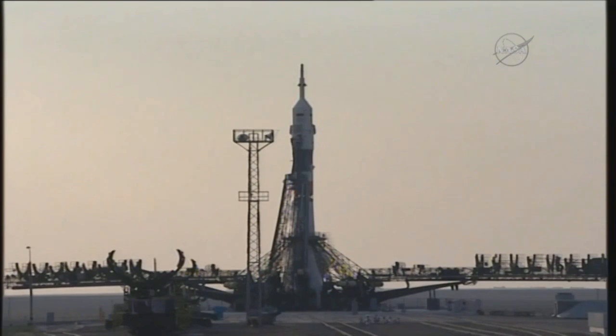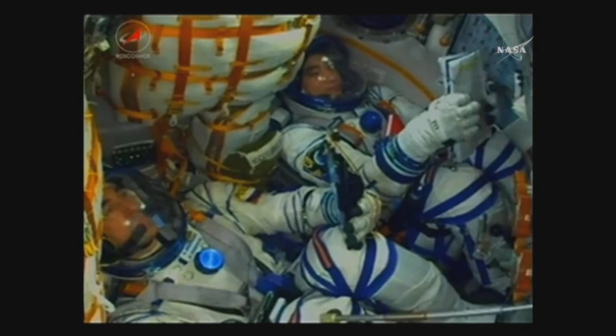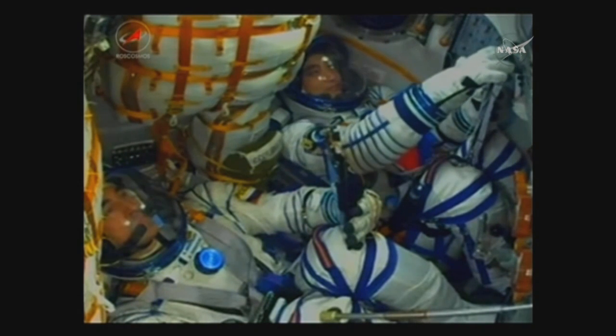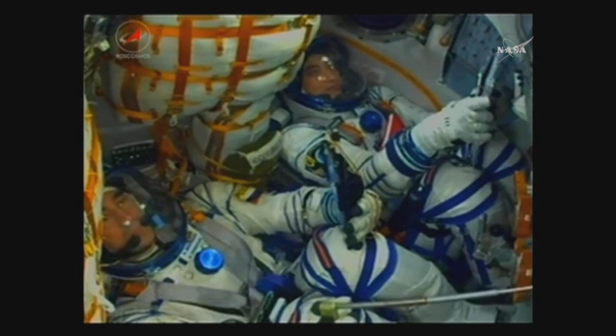Launch key inserted. The launch key has been inserted in the launch bunker — and that is a real key — and it transitions the launch sequence into automatic mode. We're now 5 minutes and 20 seconds away from launch.